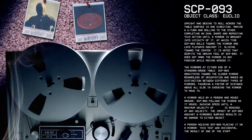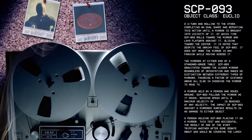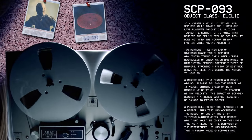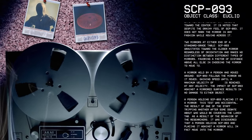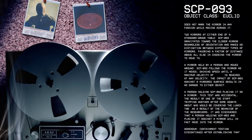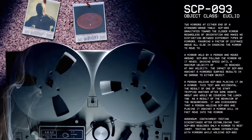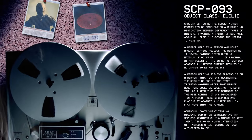A mirror held by a person and moved around: SCP-93 follows the mirror as it moves, gaining speed until a maximum velocity is reached. At any velocity, the impact of SCP-93 against a mirrored surface results in no damage to either object. A person holding SCP-93 placing it on a mirror: This test was accidental, the result of one of the staff tripping the other after some debate about who would be covering the lunch tab. As a result, it was discovered that a person holding SCP-93 and placing it against a mirror will in fact move into the mirror.